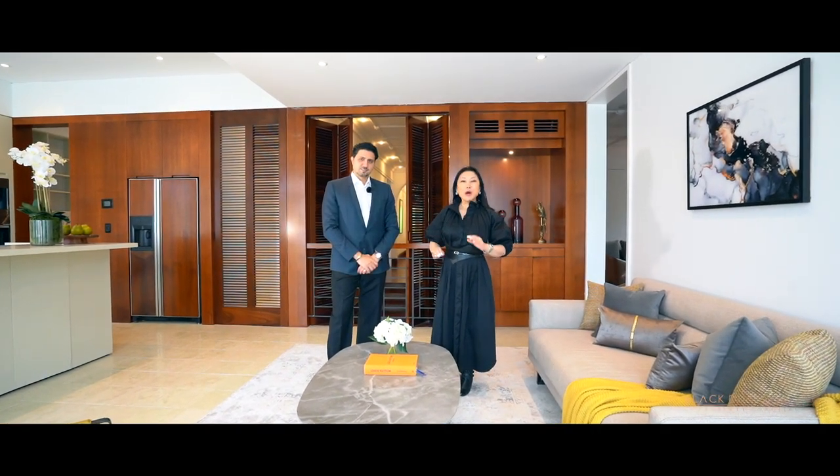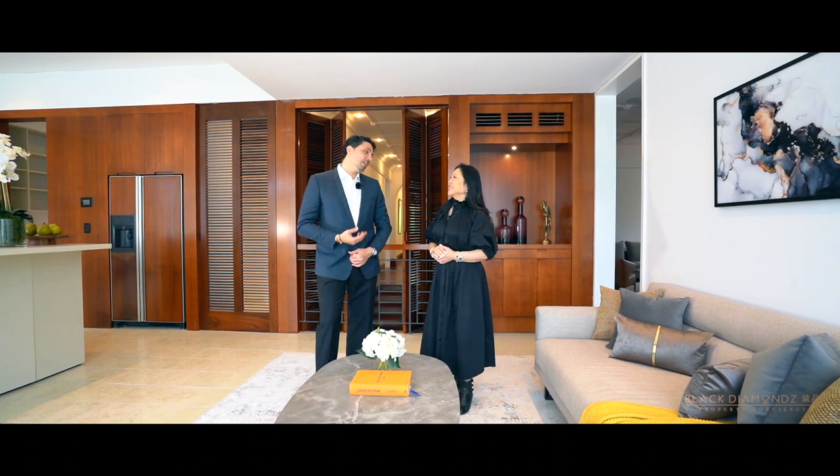This period-style classic home, overlooking the Woolwich Pier with direct access to Sydney CBD, is for you. My name is Monica Tu. I'm Jacques Attal. Monica, let's have a look.